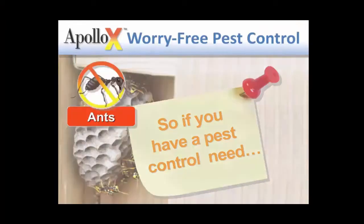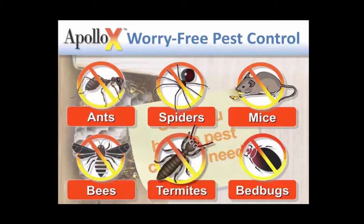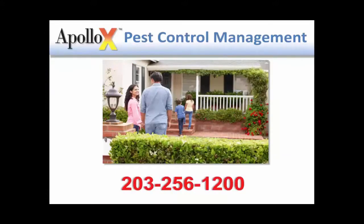That's just got to be capped off and put into a regular plumbing trap. If you have a pest control need, whether it's ants, spiders, mice, bees, termites, bedbugs, or if you simply want to prevent annoying infestations, call an exterminator you can trust.